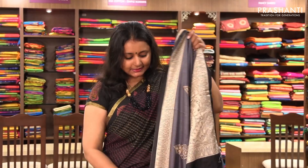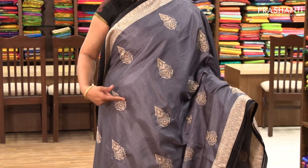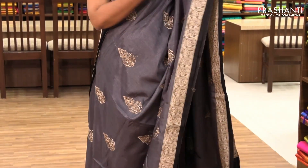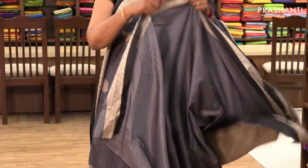The next one is a very pretty grey with black, priced at ₹1,780. It has bold embroidered motifs on the entire body with a printed border on both sides. It has a simple pallu and a running blouse.